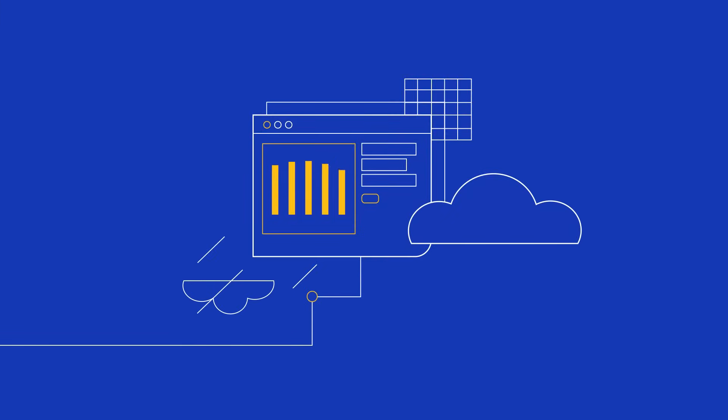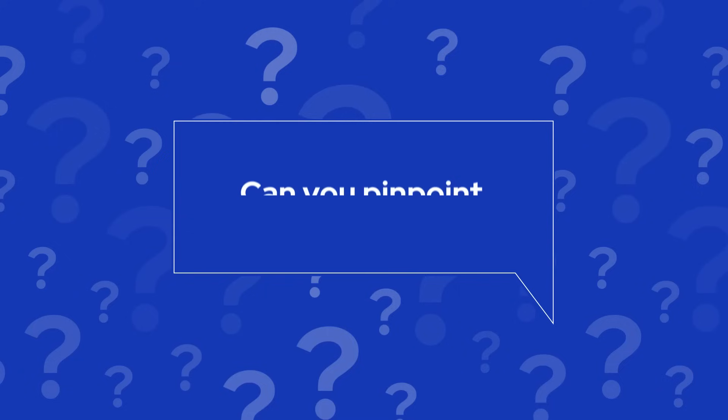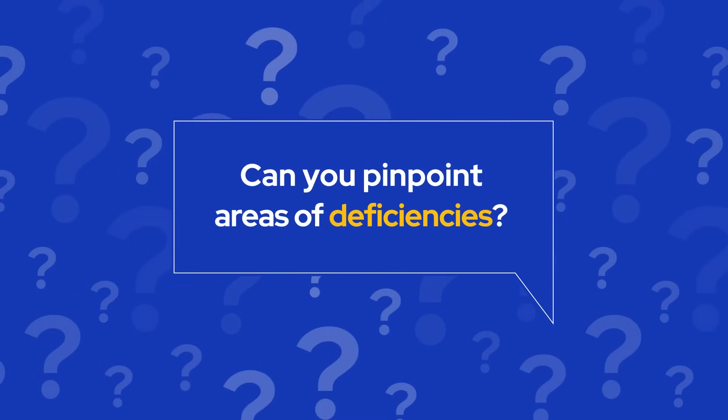Optimizing software delivery starts with understanding where your security program stands against industry benchmarks. So how do you know your developer's security posture? What does good look like? Can you pinpoint areas of deficiencies within your team?